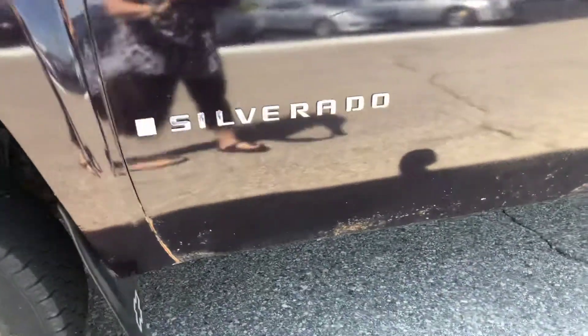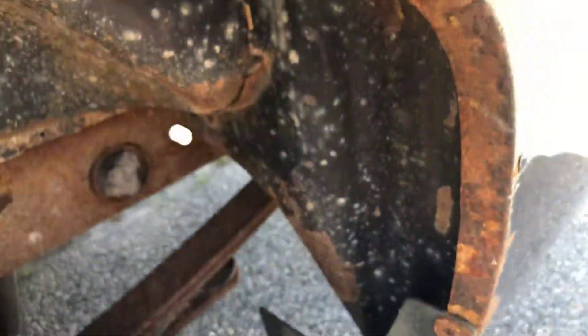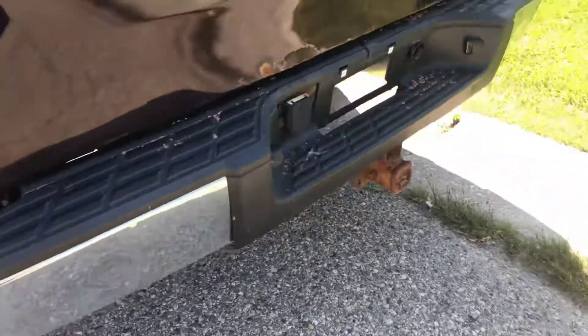It does have some rust on the bottom along the wheel well. It does have a bed liner. Just basically a work truck. The tailgate has some rust on it as well.